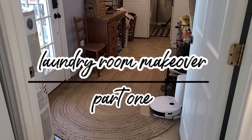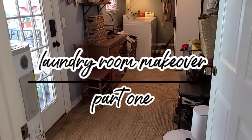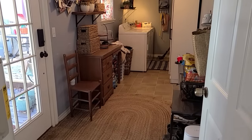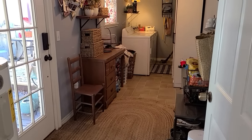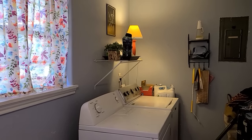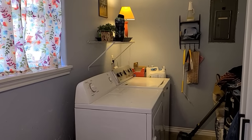Hello friends, welcome back to my channel and welcome to my home. Today we're in my laundry room. I'm going to quickly show you guys some before shots. I've been mentioning a laundry room makeover here on my channel for several months now, and guess what — today is the day that we're finally getting started with this laundry room makeover.